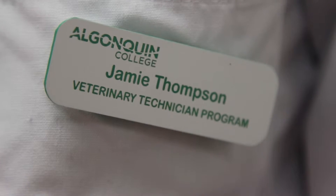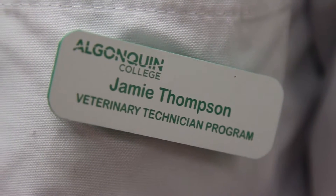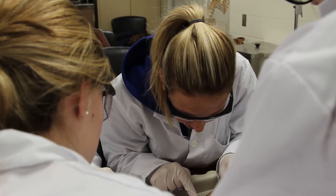I'm Jamie Thompson, I'm 21, and I'm a vet tech student at Algonquin College. I chose Algonquin mostly because I've always had in the back of my mind that I wanted to work with animals, so that's why I ended up going into there.